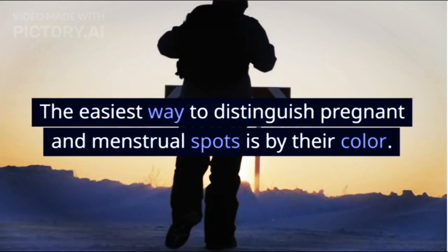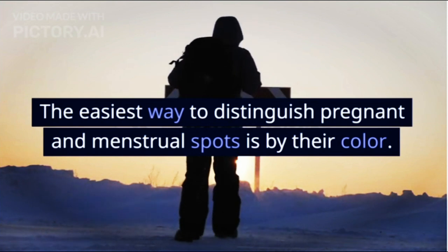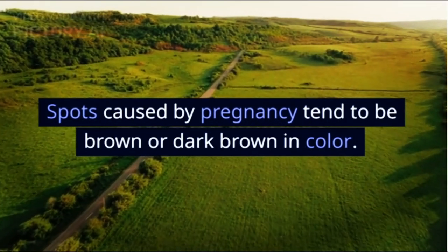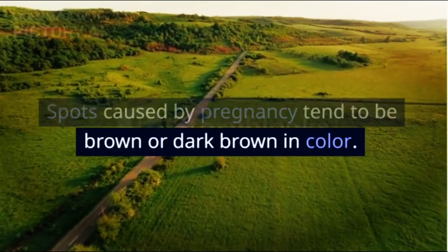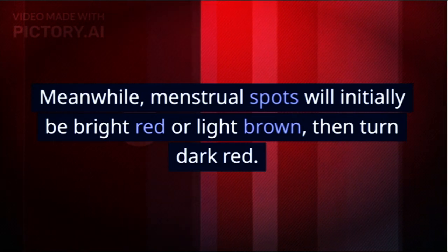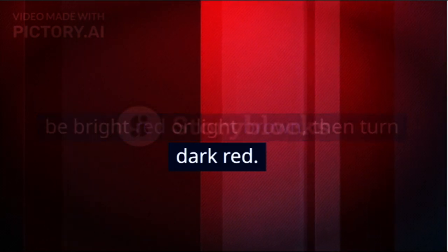1. Color. The easiest way to distinguish pregnant and menstrual spots is by their color. Spots caused by pregnancy tend to be brown or dark brown in color. Meanwhile, menstrual spots will initially be bright red or light brown, then turn dark red.